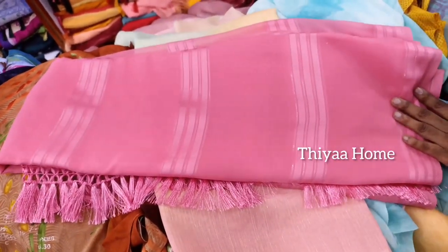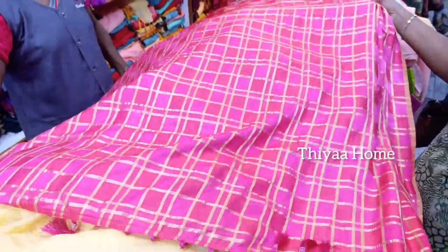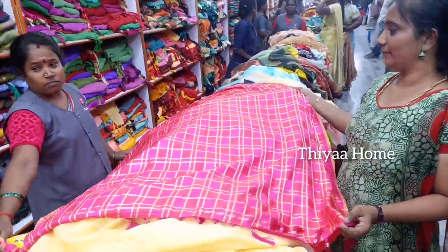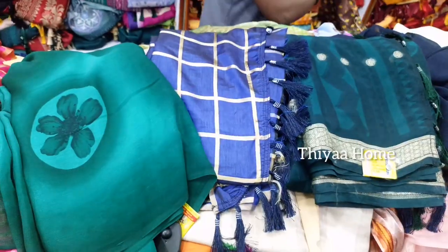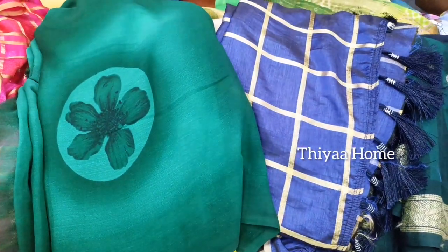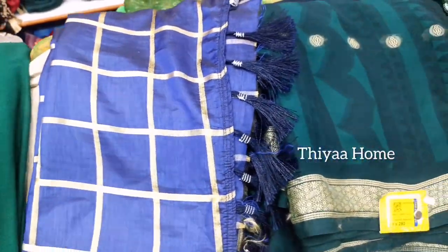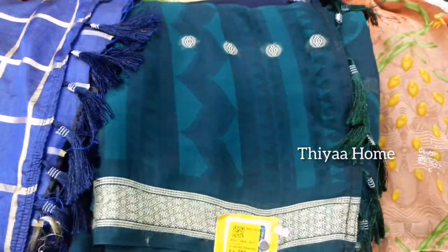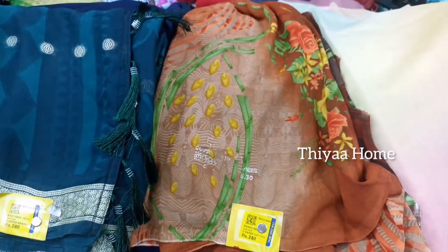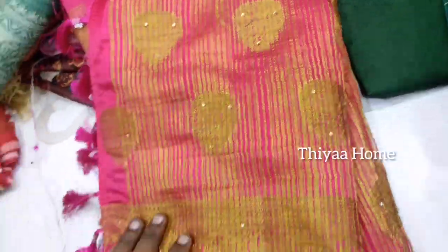There are tassels and many colors available. The price is $2.80. There is also a plain gray color. There are two colors — a blue color and many more color options. This is the biscuit color sari, which is $2.50, and it is very soft.